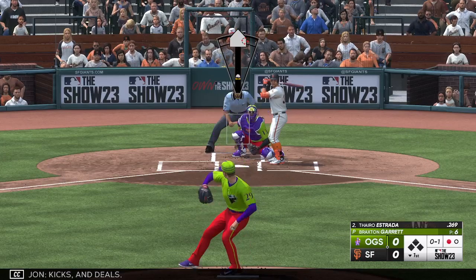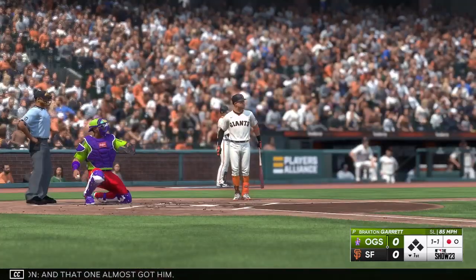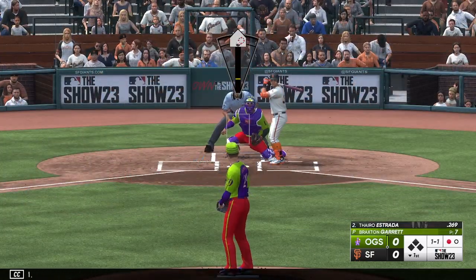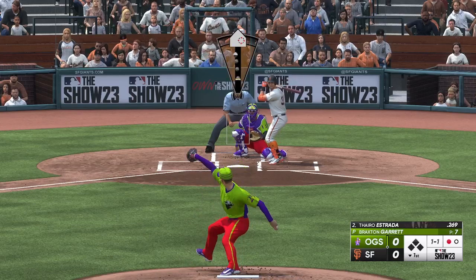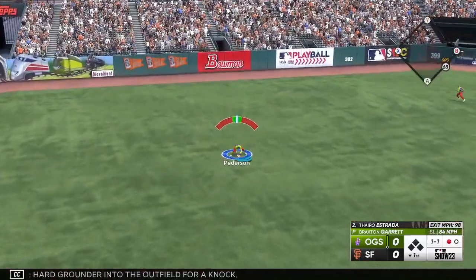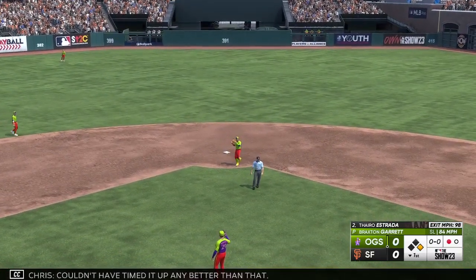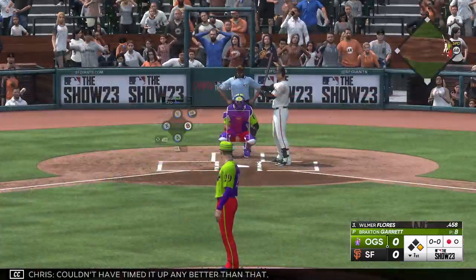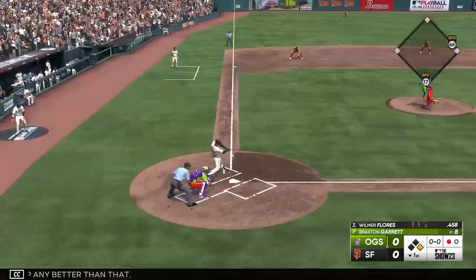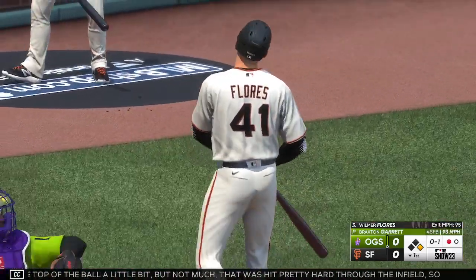Kicks and deals. And that one almost got him. Hard grounder into the outfield for a knock. Couldn't have timed it up any better than that. Got the top of the ball a little bit, but not much. That was hit pretty hard through the infield. I think he'll be happy with that swing — definitely generated some good bat speed.